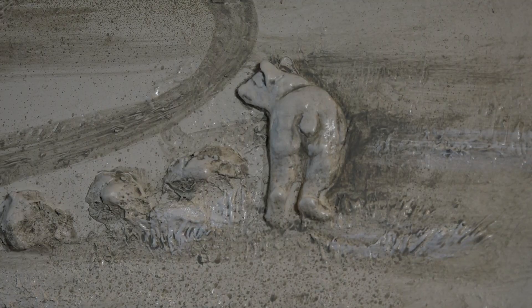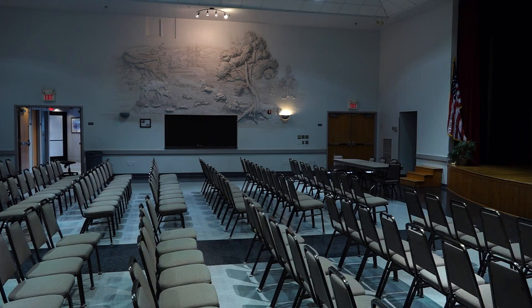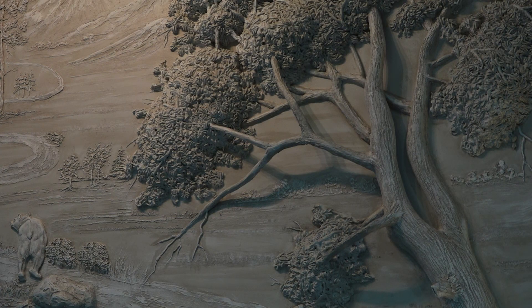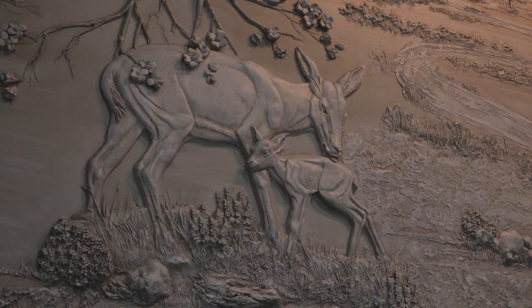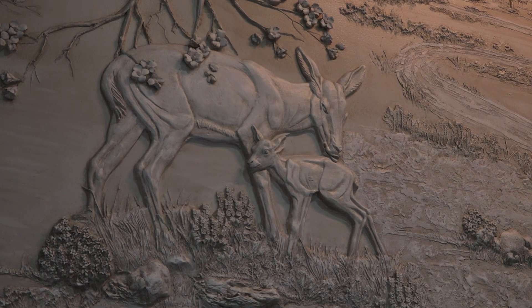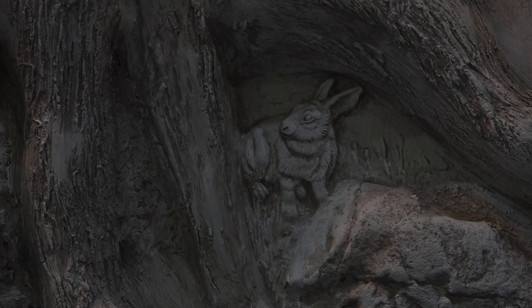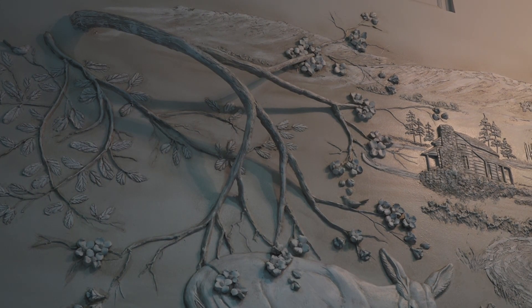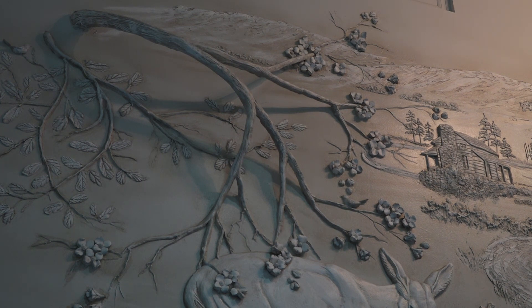I've probably done a couple of dozen of them. Every one I do, I learn something new. The Civic Center piece is 11 by 22 feet — it's more or less a smoky mountain scene. It's got a bear walking up a road, an old log cabin, a mother deer and a baby deer. I plan on concentrating on the murals exclusively. Most people don't know that this exists, so I'm trying to let people know that it's a new medium.